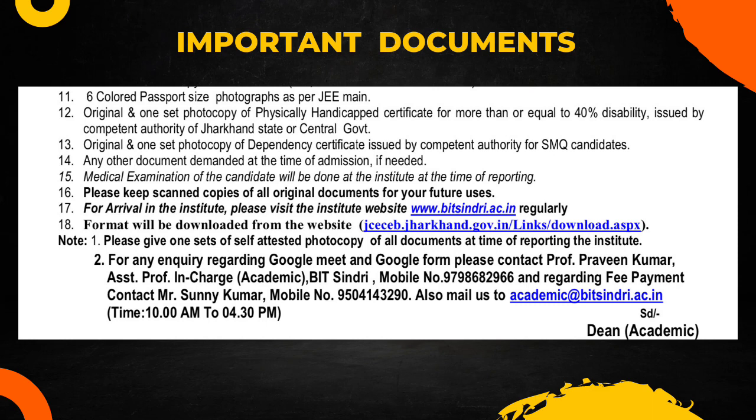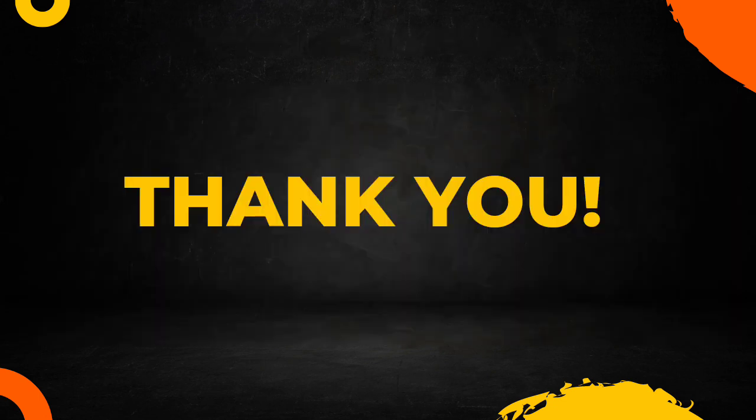This was all the documents required for admission through JCCB counseling. I took the BIT Sindhri PDF as reference, but these rules apply to all other colleges as well. Make sure you arrange all the documents properly and keep them safe. If you enjoyed the video, do like and subscribe to the channel. I'll catch you soon — have a good day, bye bye.